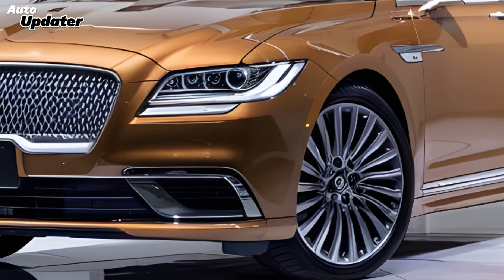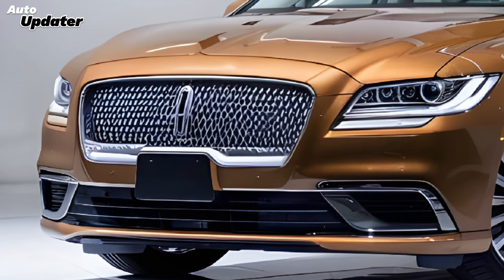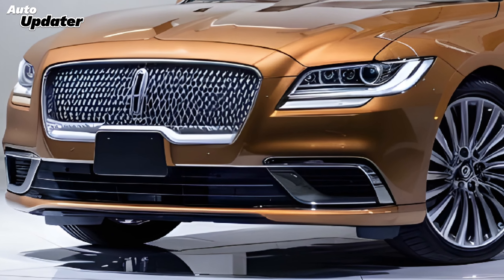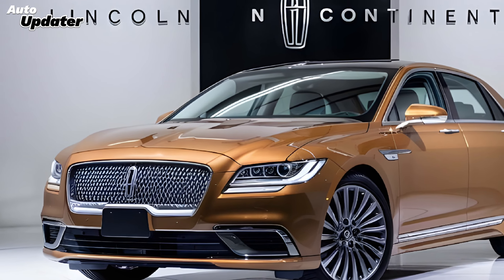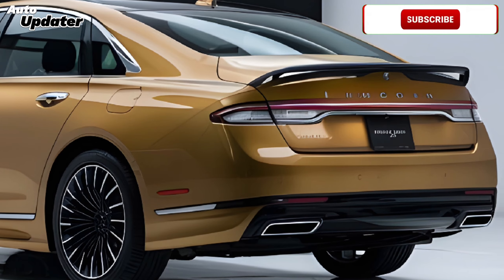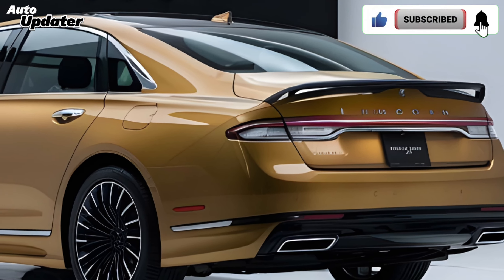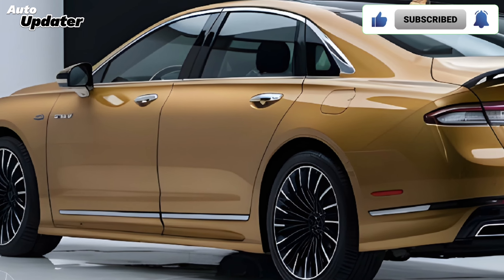Hey everyone and welcome back to Auto Updater. Today we're taking a look at a car that's sure to turn heads — the all-new 2025 Lincoln Continental, a legacy reborn. The Continental nameplate is legendary in Lincoln's history; it's a name synonymous with luxury, power, and sophistication, and for 2025 the Continental is back and better than ever.